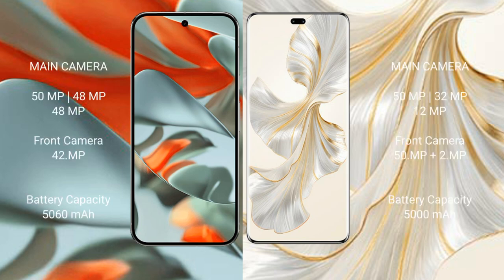Google Pixel 9 Pro XL has a rear triple camera setup: 50MP plus 48MP plus 48MP, and a front camera of 42MP. Honor 100 Pro has a rear triple camera setup: 50MP plus 32MP plus 29MP, and a dual front camera of 50MP plus 2MP.